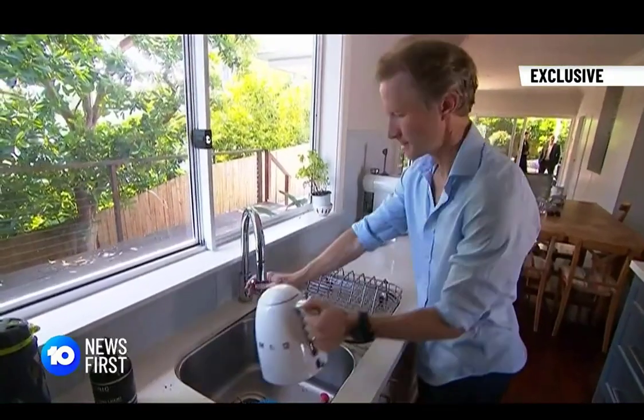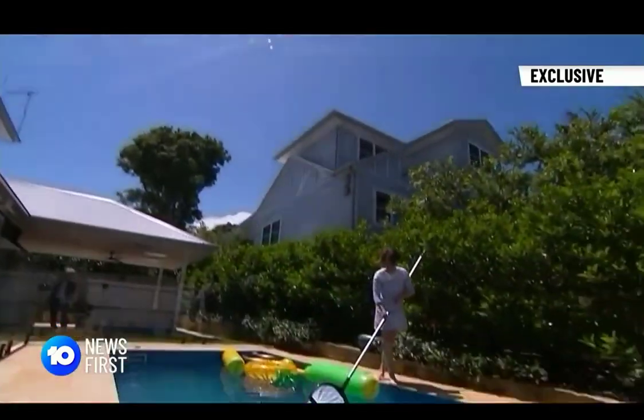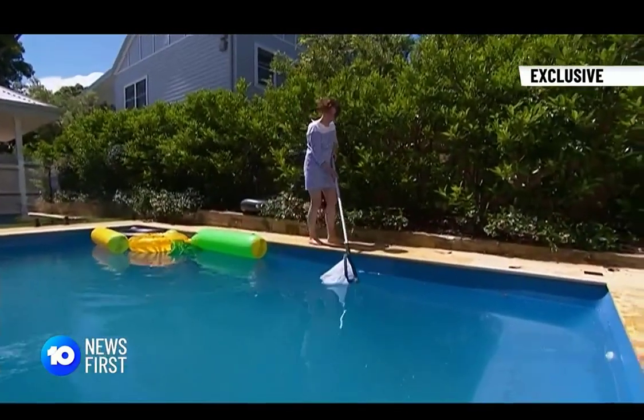Now Dean and his family are the first Aussies to have it installed. 'I'm not really an early adopter when it comes to technology, so yeah, it's quite exciting.' It uses artificial intelligence to adapt to each family and their power use, and even checks the weather to ensure maximum storage at peak times. It's got a great ability to really learn and change its behaviour based on a specific household.